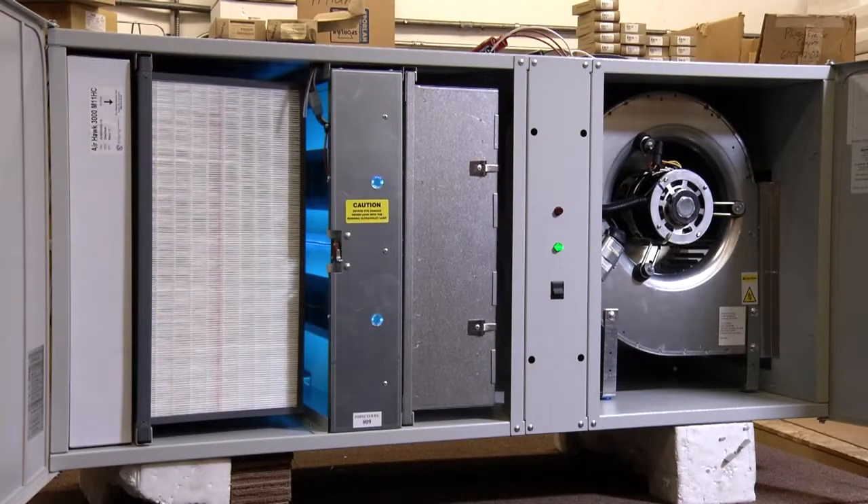The four-stage filtration process in Airhawk units neutralizes toxic compounds and kills airborne contaminants. UV lamps kill viruses, bacteria, and mold spores.